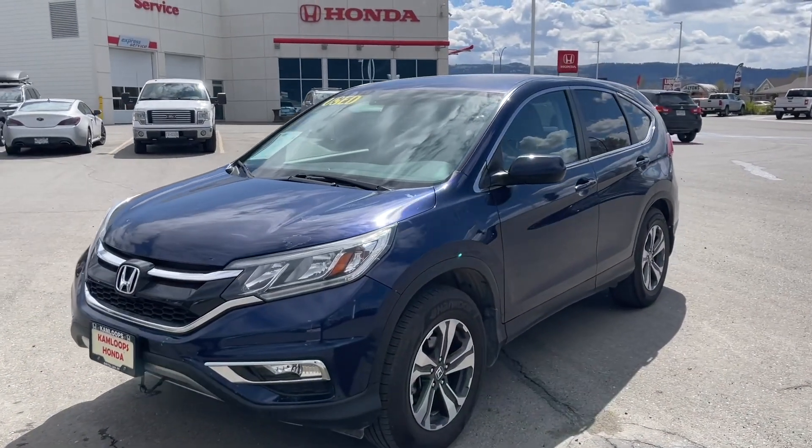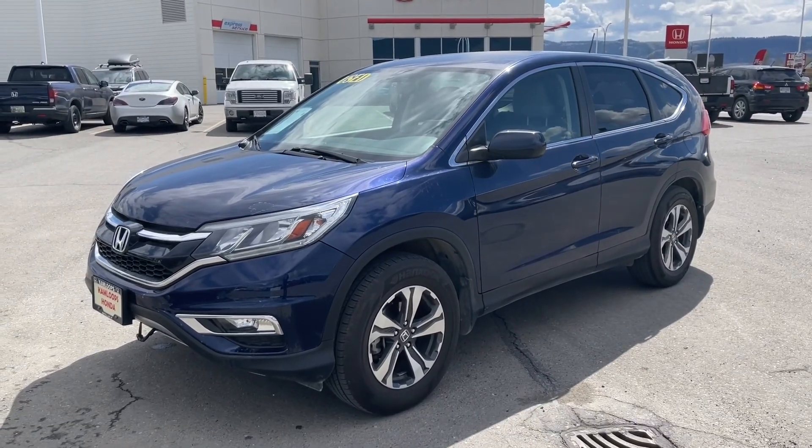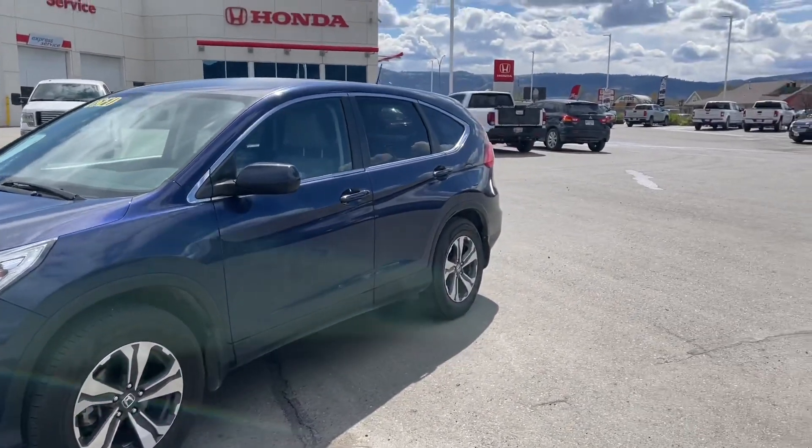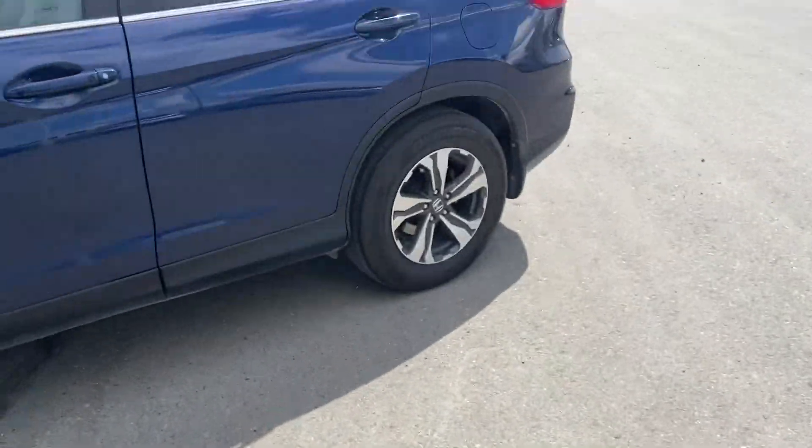Here is our 2016 Honda CR-V SE. As you can see, it is in blue with fog lights, alloy wheels, and keyless entry. This one also has an aftermarket remote start, which is fantastic.